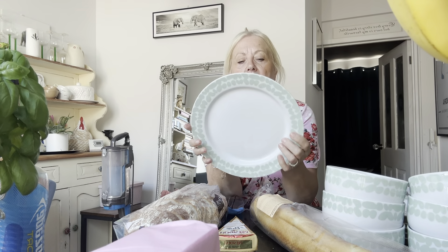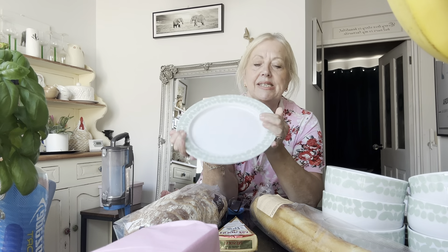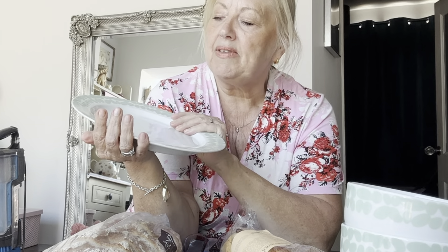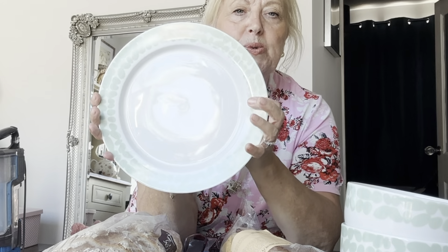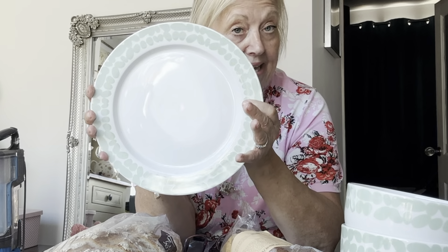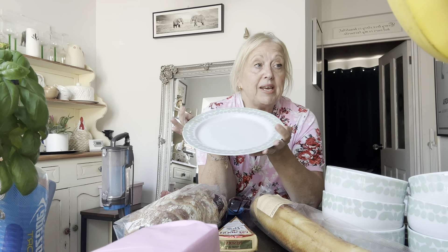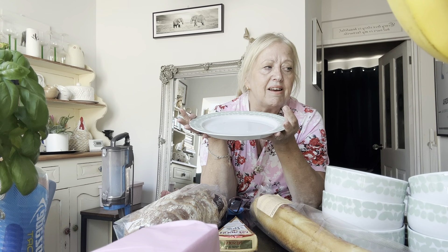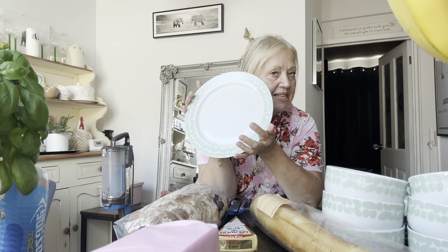So these are the dinner plates — they are dishwasher proof and microwave proof, and they are by Habitat. It's like a white gloss and then you've got this lovely sage green pattern, almost like little pebbles all around the outside. It goes perfectly with our kitchen because my cupboards are sage green, my kettle is also that colour, and my range is like a racing green. Green is actually my favourite colour!